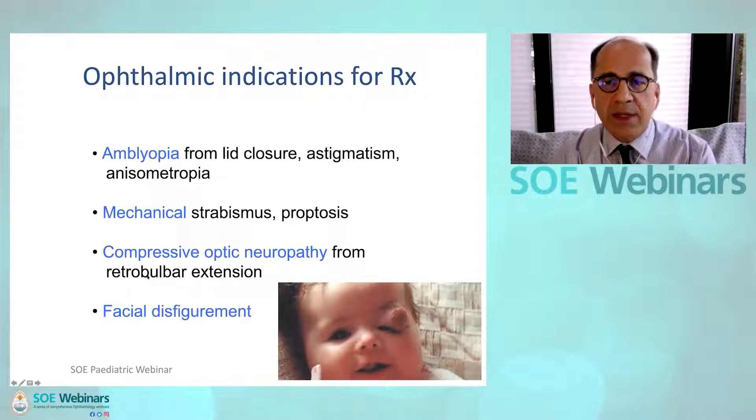Ophthalmic indications for earlier intervention are the development of risk of amblyopia, mechanical strabismus or proptosis, compressive optic neuropathy, or facial disfigurement.